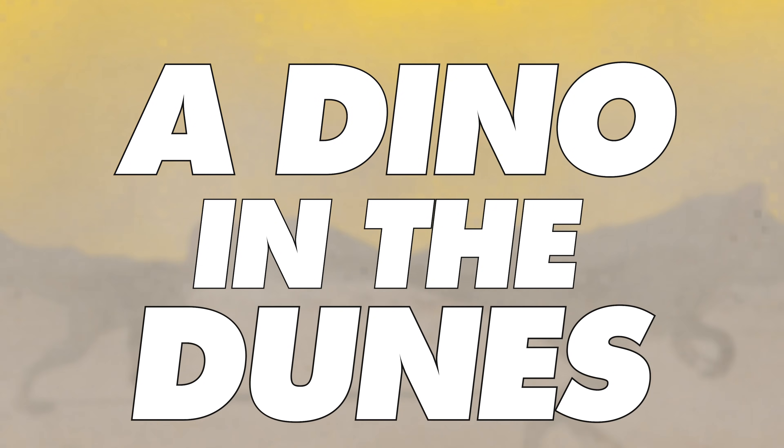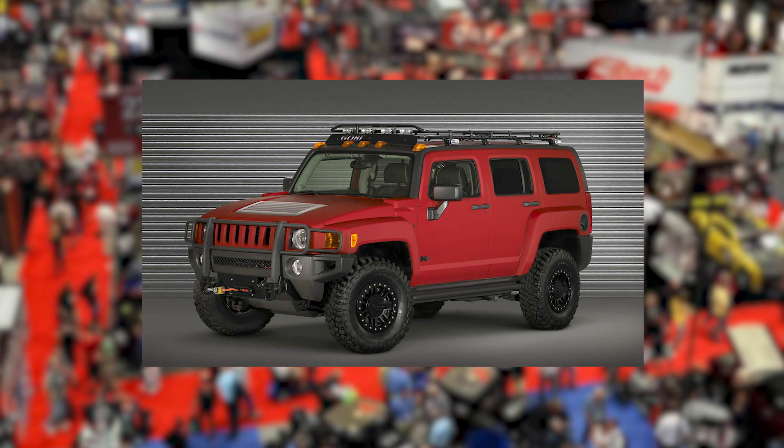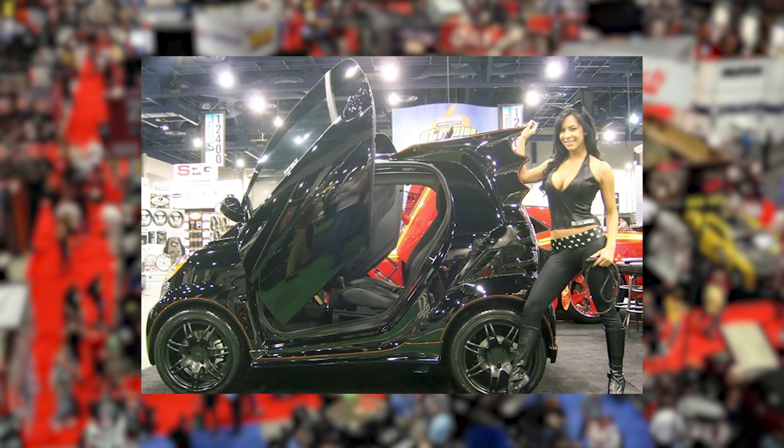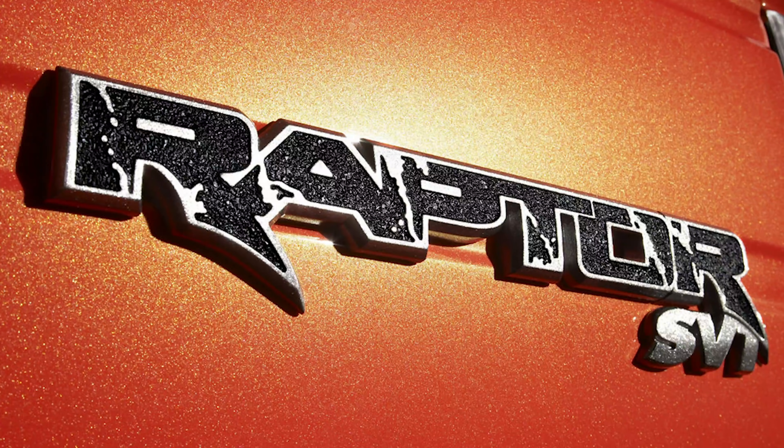Chapter 3: A Dino in the Dunes. The SEMA convention of 2008 showcased a bunch of very 2008 cars — the Pontiac Solstice GXP, a whole bunch of Hummer H3 builds, and a smart Batmobile. It was a weird time. But just like in 1992, Ford once again had the bell of the damn ball! Dubbed the SVT Raptor!